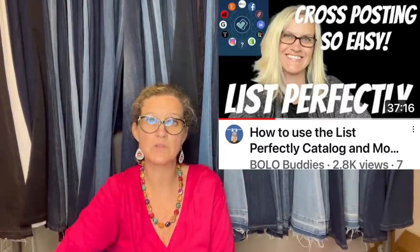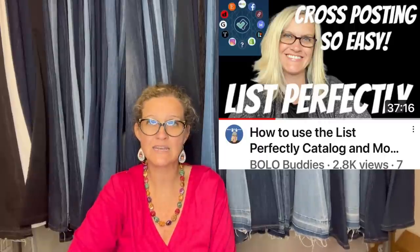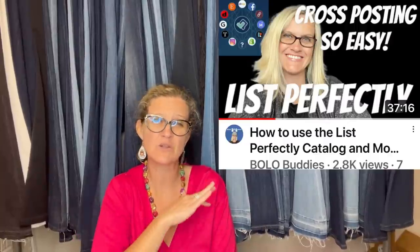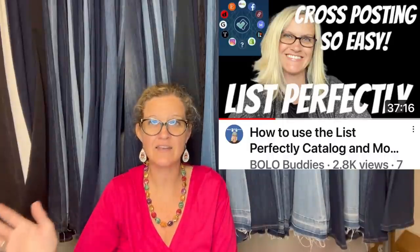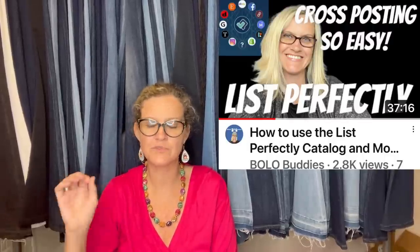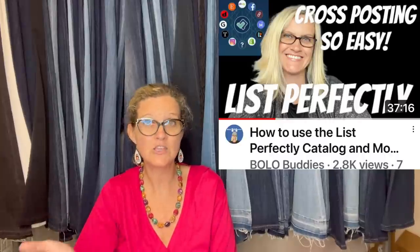She messaged the buyer that she had a second set available — it was only 11 pieces and in much worse condition. They offered $119 for the second set and she took it. Both sold on eBay, cross-posted from Etsy using List Perfectly. List Perfectly is fantastic for cross-posting — there's a demo video linked below. Use coupon code BOLOBUDDIES, all one word, to get 30% off your first month.